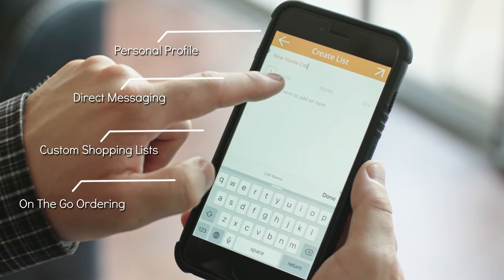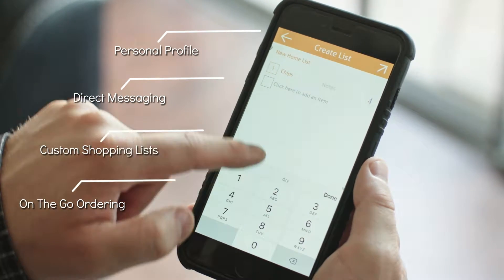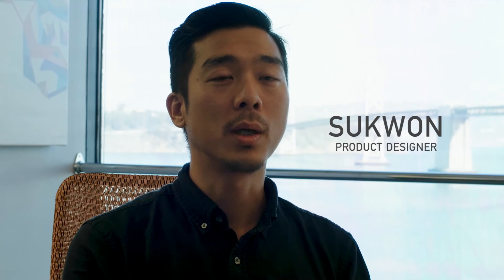In situations where you have your phone, all the functionality of the Fetch It Go device is reflected on the app. The most important parameters we consider while designing our products are simplicity and familiarity. It's such a simple device that's easy to learn and use, but really makes a difference in people's daily lives.